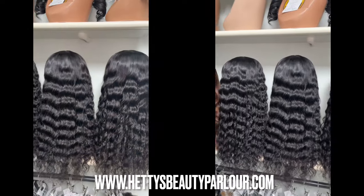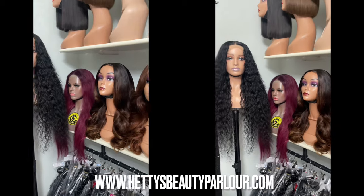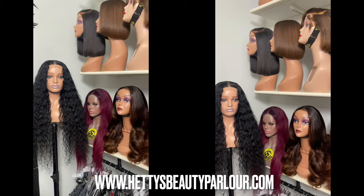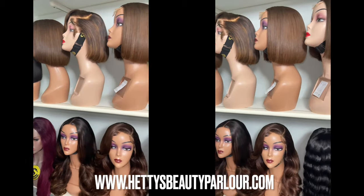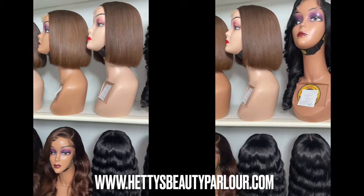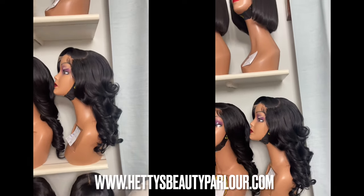On my wigs rack or wigs shelf, I have different lengths of wigs, different textures, different colors that I create. This particular day, it was a day I was to ship out all these wigs to various clients that ordered during a sale I recently conducted.